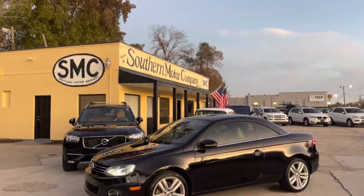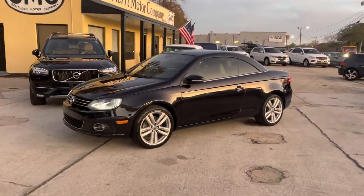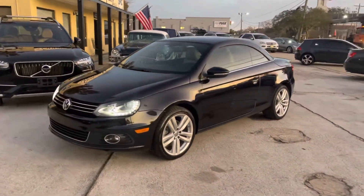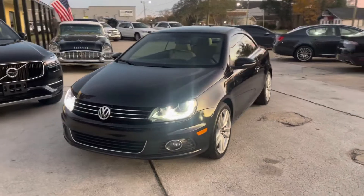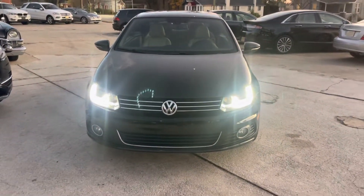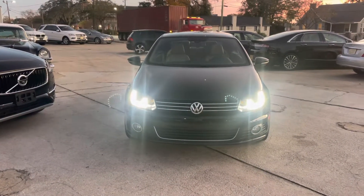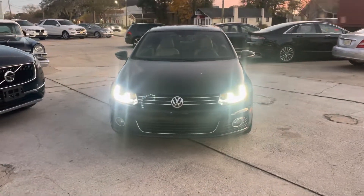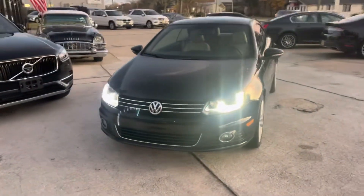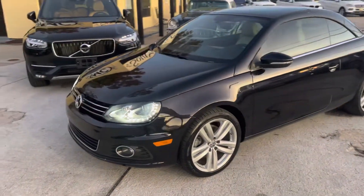Welcome here to Southern Motor Company this evening. We've got a beautiful car to show you. What you're looking at is a Volkswagen EOS. It's a 2015 model and it is in really nice condition — black on the outside with a really nice looking tan leather interior.